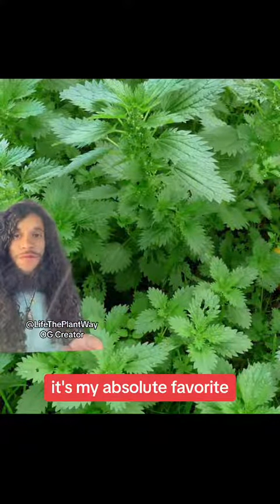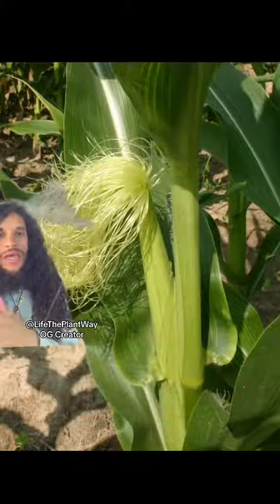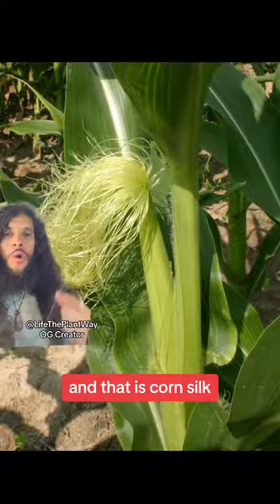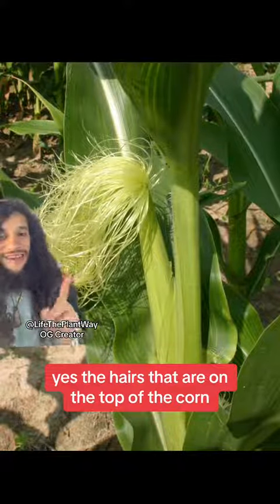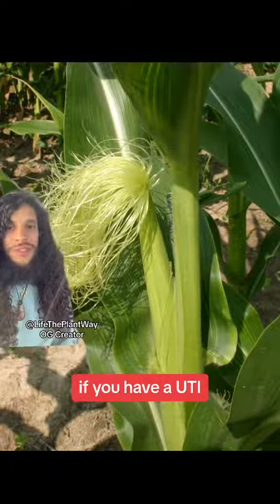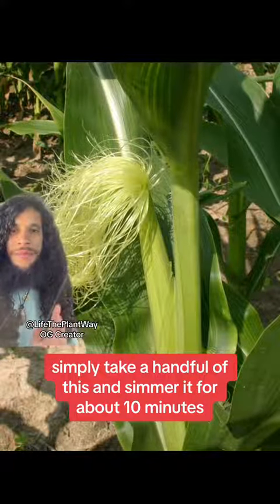Stinging nettle is my absolute favorite — you can drink two to three cups a day if you'd like. And this one is more known to the indigenous of the Americas, and that is corn silk: yes, the hairs that are on the top of the corn. This one is a very powerful diuretic and is very soothing if you have a UTI. Simply take a handful and simmer it for about 10 minutes.